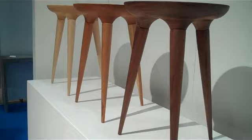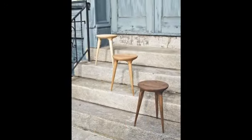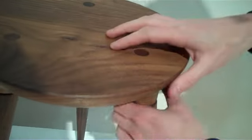The stools are a combination of modern technologies and handwork. They've got a joint that goes all the way through the stool top, and a wedge is actually forced in there, which makes the two pieces expand, which means that it can't be pulled out.